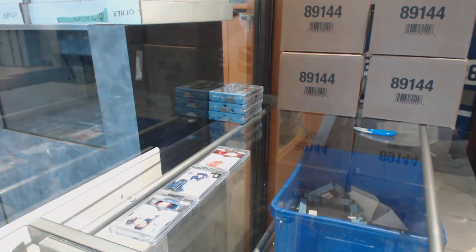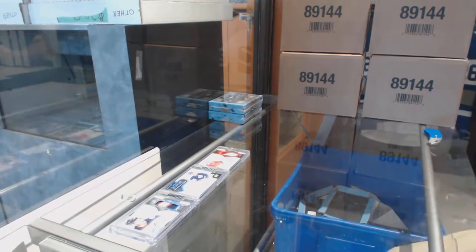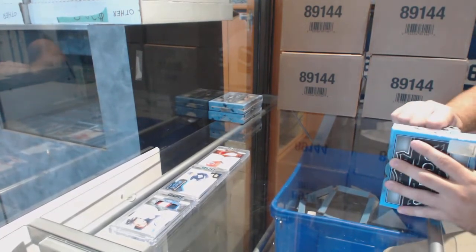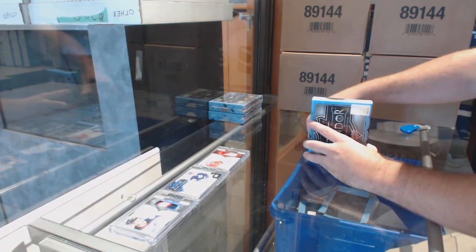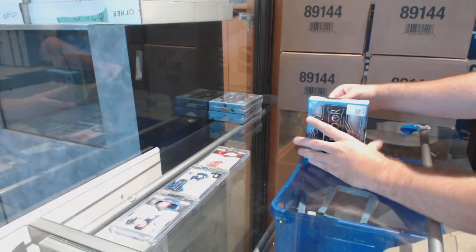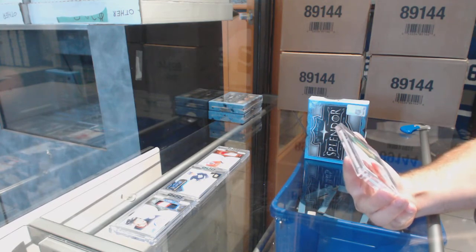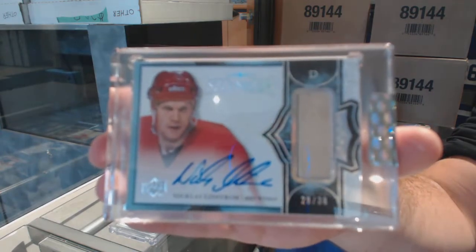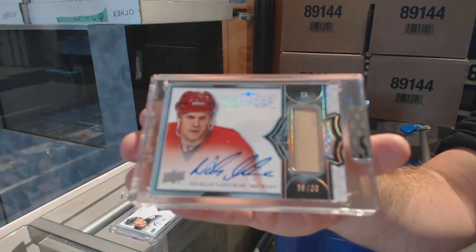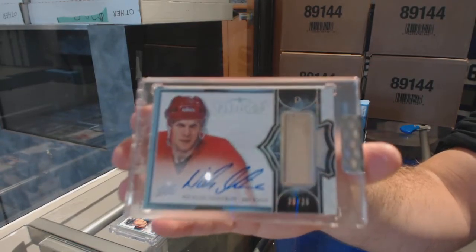This is the first break — yes sir. We've got a lot of breaks to go through. Number 29 of 36, a stick autograph — Nicholas Lidstrom. Nick Lidstrom, number 29 of 36.